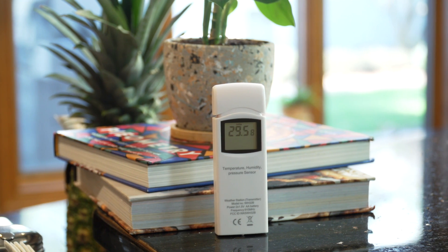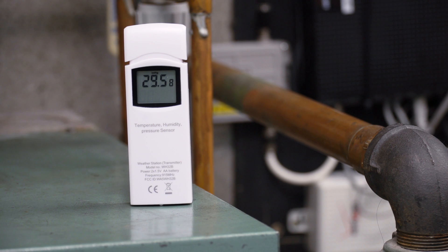Add up to eight temperature and humidity sensors to monitor around your home. The ultrasonic wind meter includes no moving parts, so there is never any maintenance or repairs required.